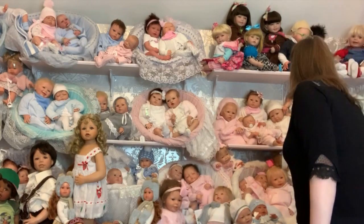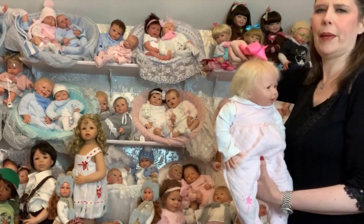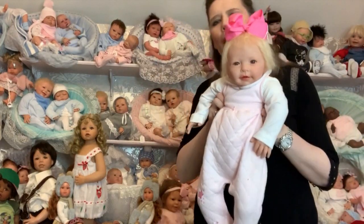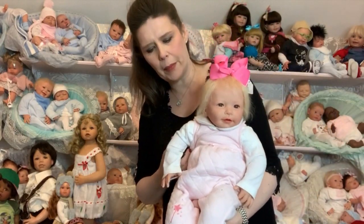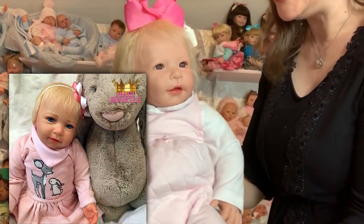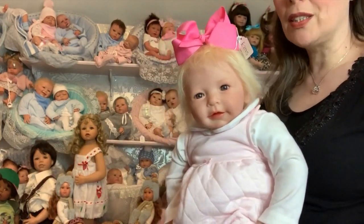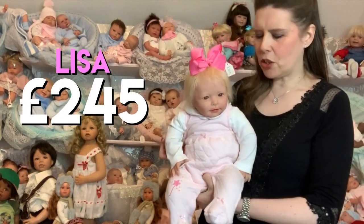One of my favourite babies is probably this little girl — she is extremely popular, and I think the reason is she's just very sweet and a happy baby. She's a little bit bigger, I'd class her as a baby-stroke-toddler. She's 22 inches and her name is Lisa — we also have her as Lisa Marie on the website with brunette hair. Lisa is £245 and she's really lovely.